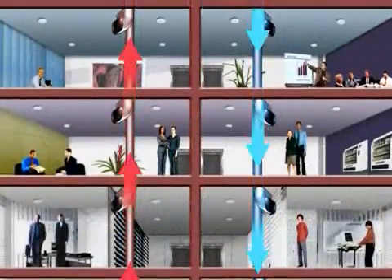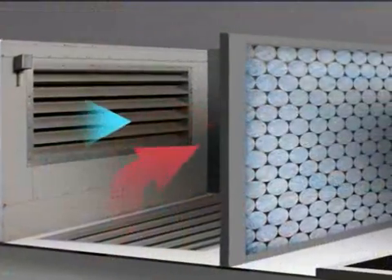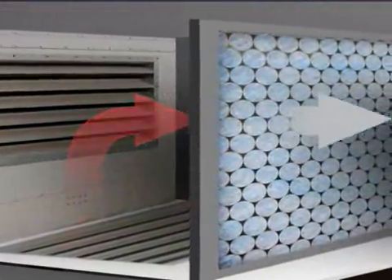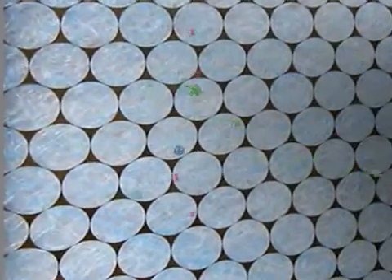The used air, full of coughs, sneezes and odours, is recycled back and pulled through the filters. The filters trap the big dust, but the smaller items, such as mould, viruses and bacteria, pass straight through the filters.